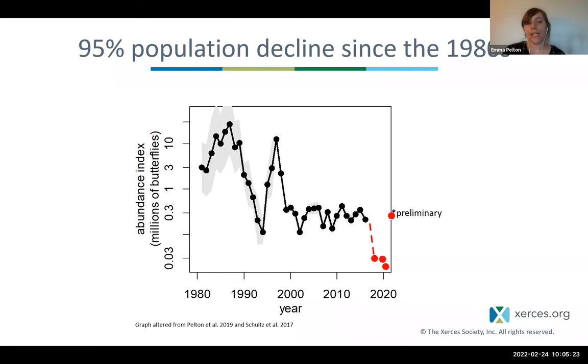Numbers really started to decline in the 1990s, which raised alarms in the conservation community. More systematic surveys started in the late 90s, showing a brief recovery, then back down to a new normal for the 2000s and 2010s — often 200,000 to 400,000 butterflies annually. That seemed relatively stable, though far below prior decades. But in 2018 the population dropped below 30,000 butterflies, remaining below 30,000 for three years — a 99.9% decline.